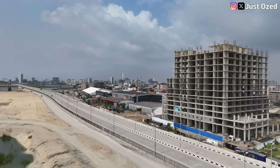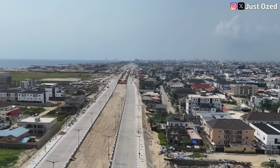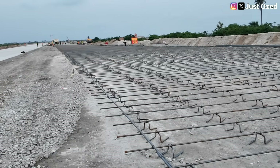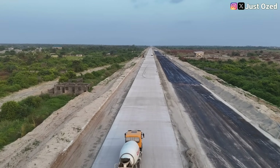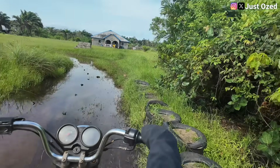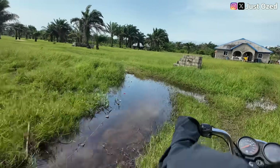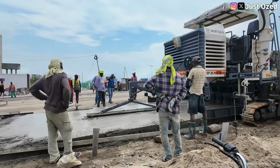This is the Lagos-Calabar Coastal Highway, a project designed not just to connect cities but to redefine movement, trade and coastal development across Nigeria. Stretched over 750km, this highway is said to link Lagos to the south-south and southwest, opening up economic corridors that have remained locked away for generations. Right now, the future is under construction.